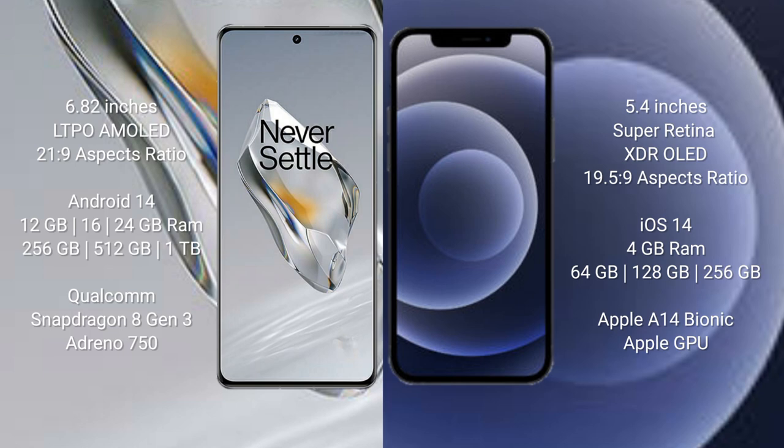The OnePlus 12 comes with 12 GB, 16 GB, or 24 GB of RAM and 256 GB, 512 GB, or 1 TB of internal storage, powered by a Qualcomm Snapdragon 8 Gen 3 processor with an Adreno 750 GPU. The iPhone 12 Mini comes with 4 GB of RAM and 64 GB, 128 GB, or 256 GB of internal storage, powered by the Apple A14 Bionic processor with Apple's own GPU.